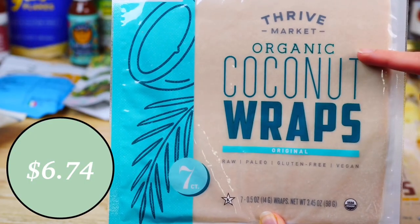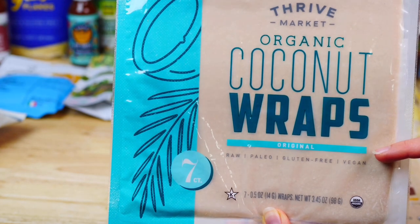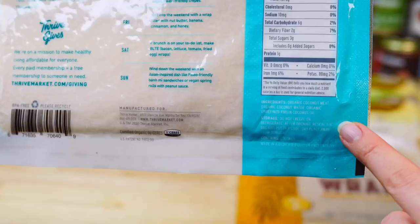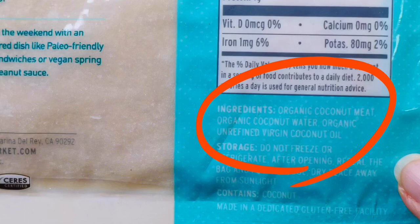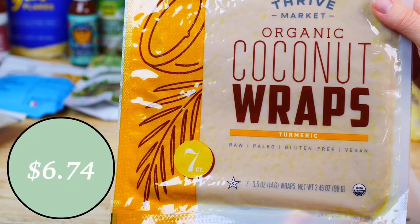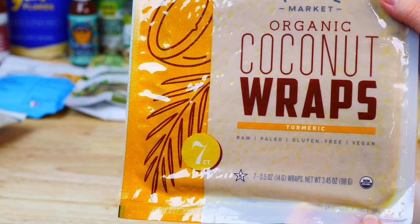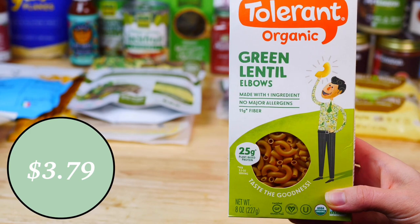Next up, I ordered these organic coconut wraps by Thrive. They are gluten-free, vegan, and made with only three ingredients. I love that you can make sweet or savory wraps using these. I also got the same wrap in turmeric flavor — these are perfect for lunch wraps and I love their golden color.